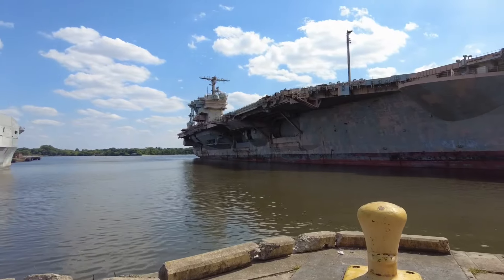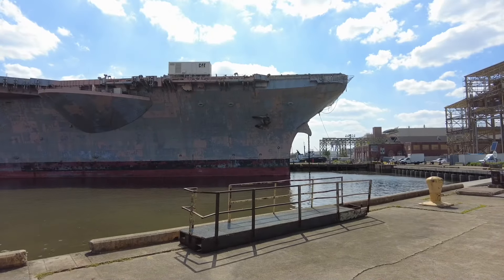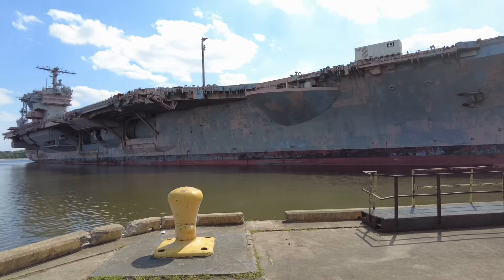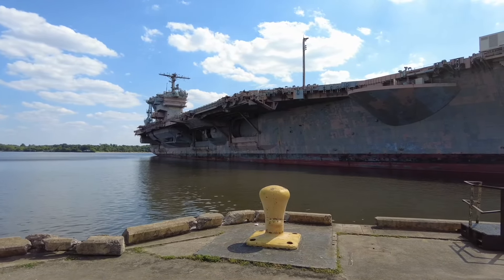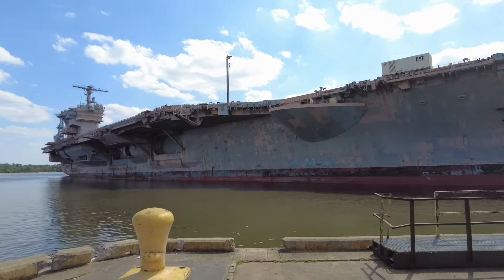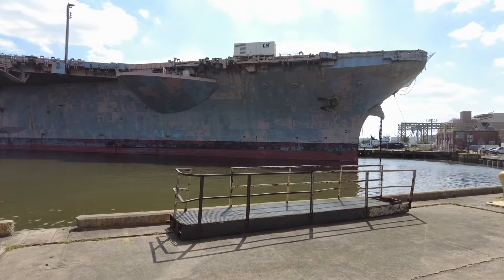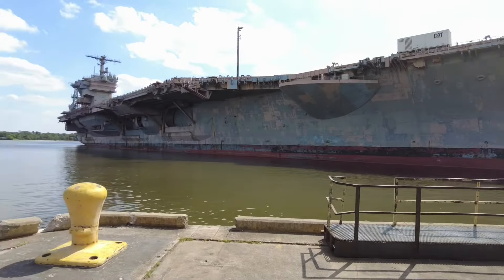This is an aircraft carrier named the USS JFK. This ship was decommissioned in 2007 and has been sitting here for a while. One of the viewers told me in the comments that the Navy sold this ship to someone for a penny — one penny. It's going to be leaving the Philadelphia Navy Yard within a year or so. This ship was christened on the 27th of May 1967 by Jackie Kennedy and her daughter Caroline, two days short of what would have been JFK's 50th birthday.